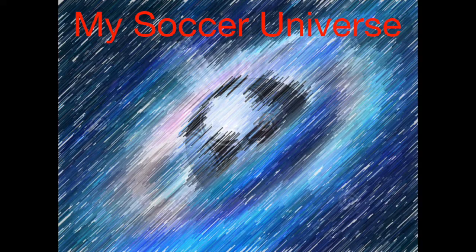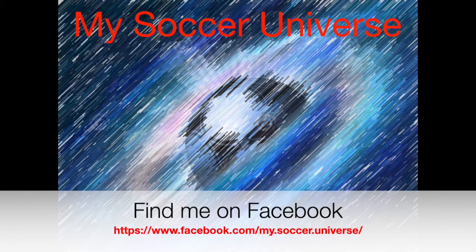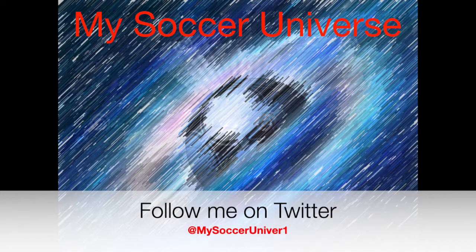Give me a thumbs up if you enjoyed this jersey, and subscribe to my channel if you want to see more jersey reviews or my thoughts on recent games like the AFCON. I'll talk to you soon. I really hope you enjoyed this video — here are some videos and playlists that might interest you too. Please consider subscribing for all updates from My Soccer Universe, and I wish you a wonderful day.